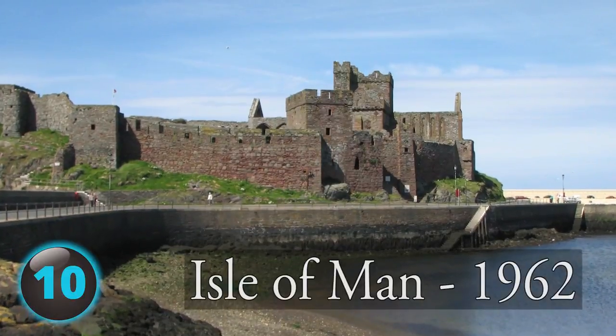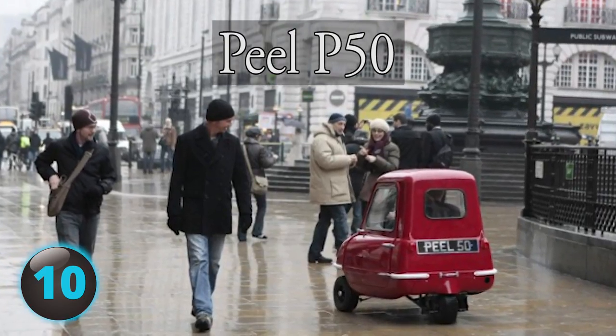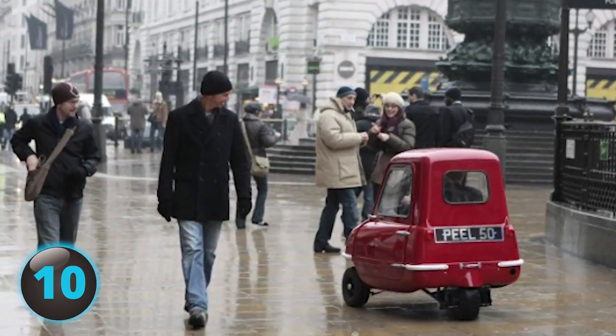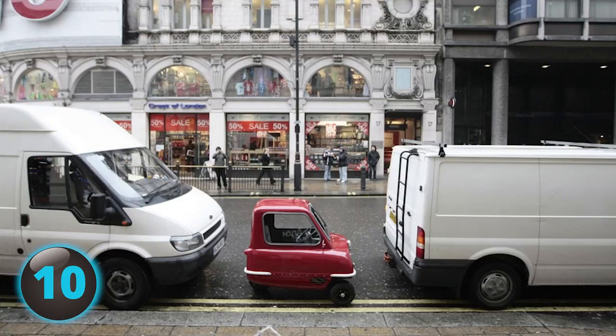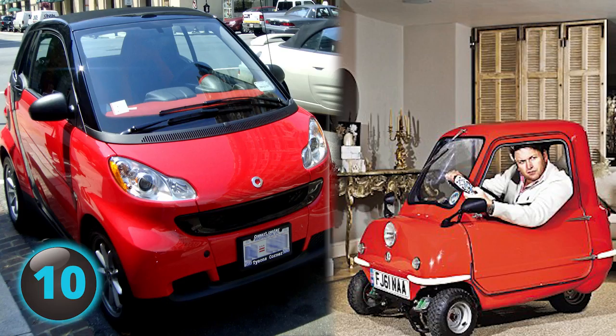Number 10. Built on Isle of Man in 1962 by Cyril Canel, the tiny three-wheeled P50 still holds the Guinness World Record as the smallest car ever to go into production. At just 54 inches long and 39 inches wide, it's not hard to see why. It makes the smart car look like an SUV.